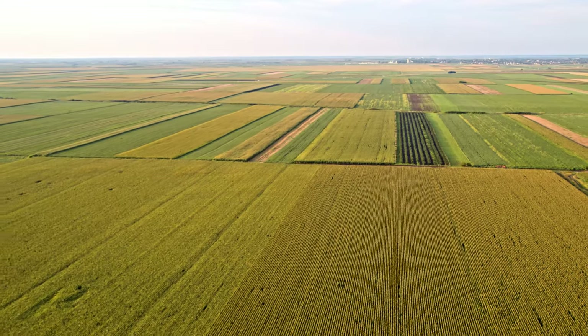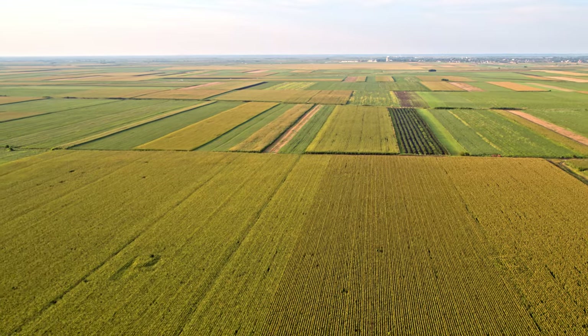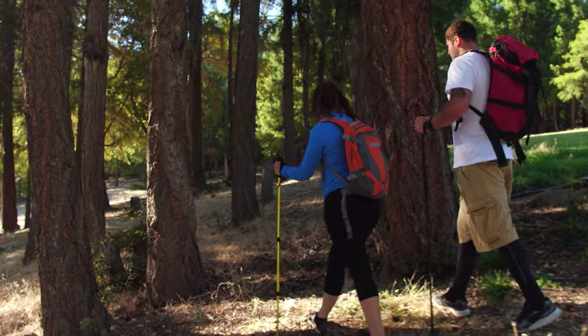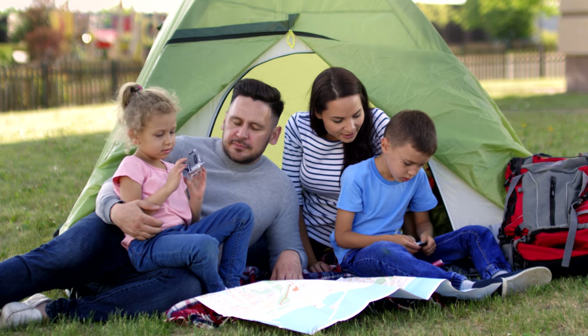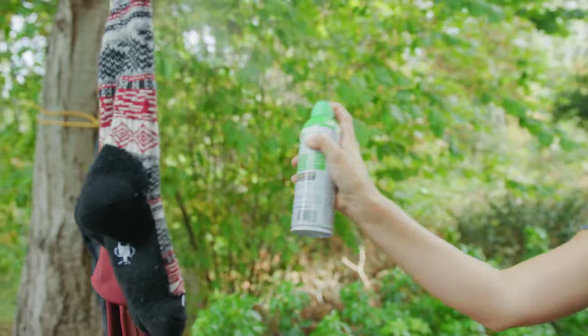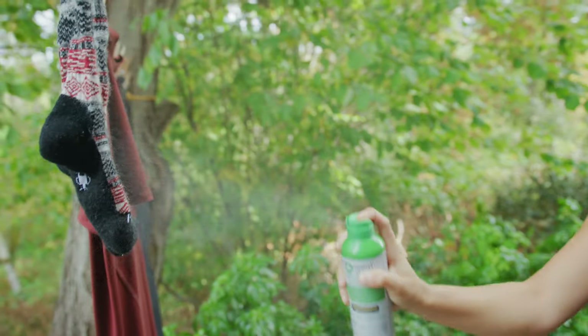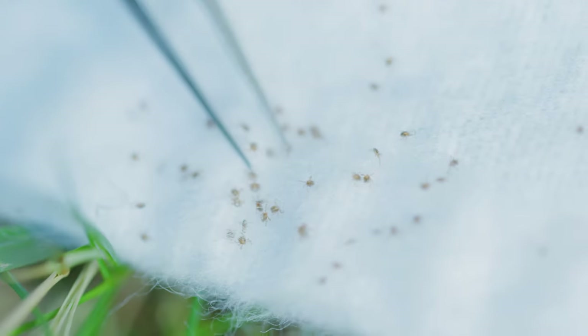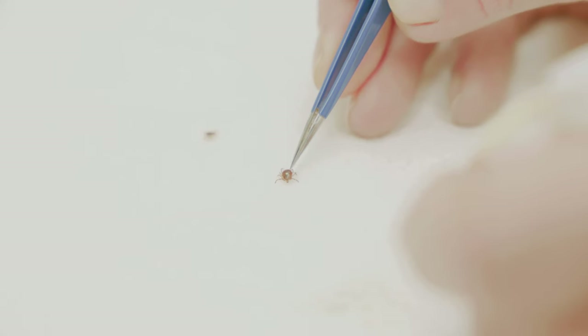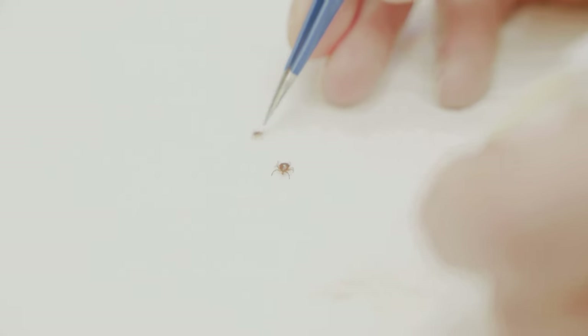Since then, pyrethrum has been used in many forms for effective, low-toxicity insect control. In its most common applications, natural pyrethrum and its synthetic form, Permethrin, paralyze pests by attacking their central nervous systems. Exposing an insect or a tick to Permethrin quickly causes it to become incredibly hyperactive, and then it falls to the floor — seemingly repelled, but very often the treatment is fatal to the bug.